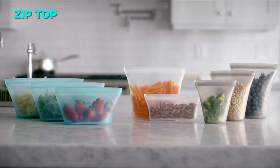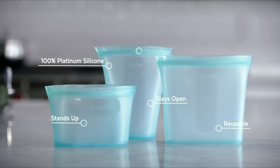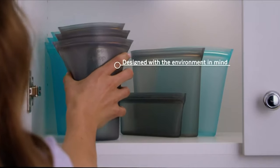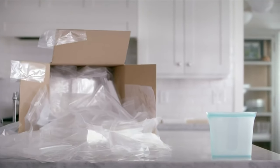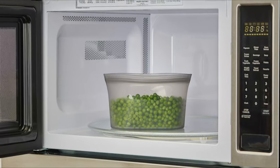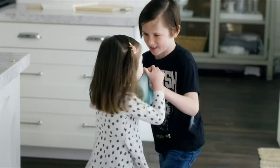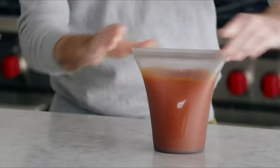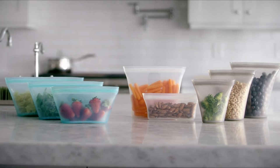Zip Top is a reusable food storage bag made of non-toxic platinum silicone that stands up, stays open, and zips shut. It is safe for the dishwasher, freezer, and microwave, and can be used for various purposes. It is easy to use and clean with no glue or plastic sliders. It is durable and leak-proof, keeping food fresh without lids. It is eco-friendly, replacing thousands of disposable bags. The starter set includes eight different sizes and shapes of zip-top bags.